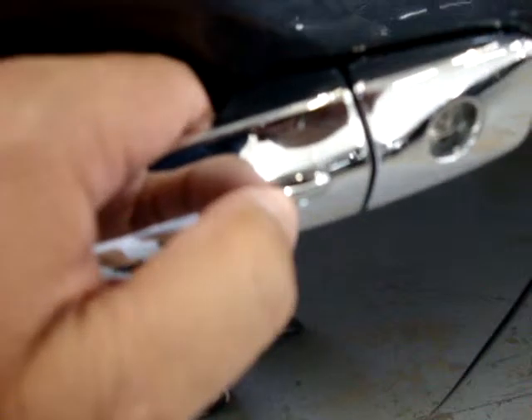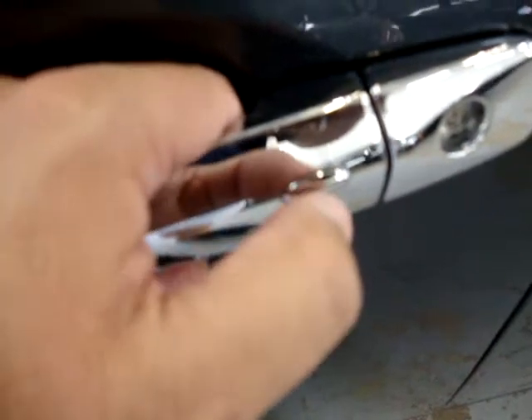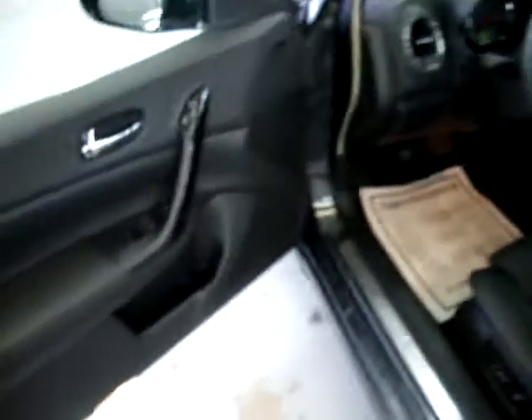When you approach the vehicle, the car senses the key in my pocket. To unlock it, you press that once for the driver door and quickly thereafter for the other three doors — so one, two, and now all four doors are open. Let's get inside and get it started.